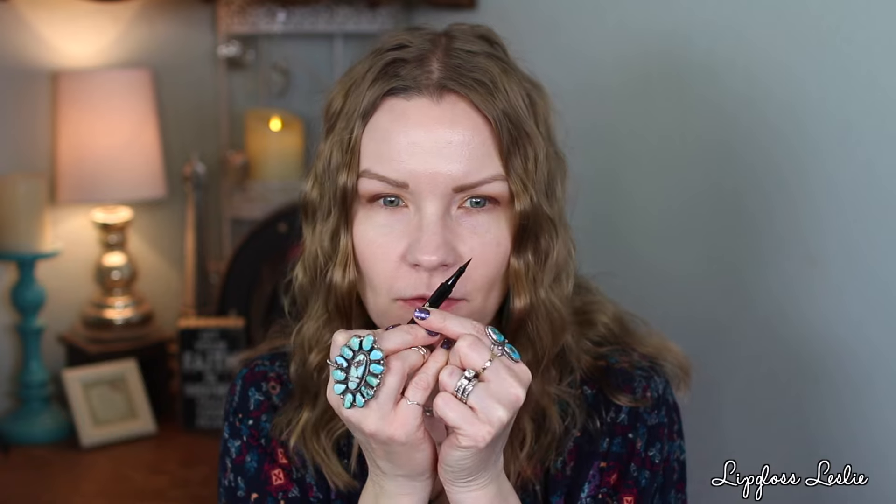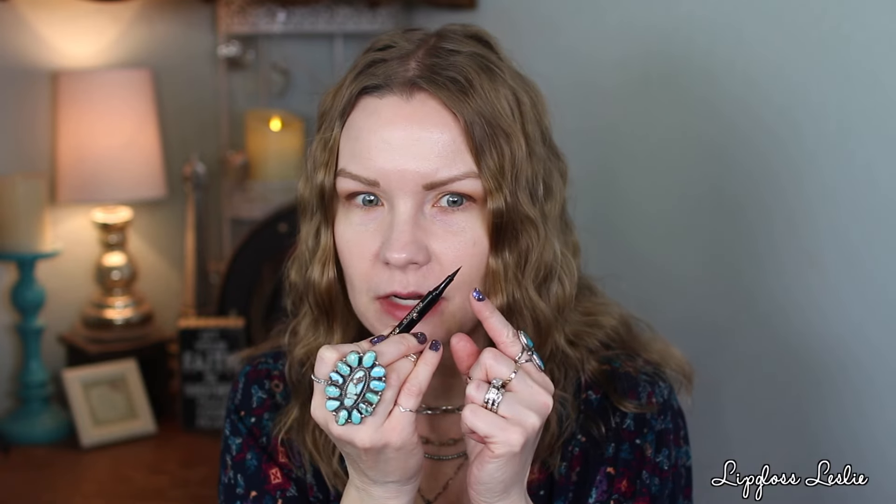I also got the Essence Eyeliner Pen Extra Long Lasting. I'll just swatch it for you. Oh, that seems very nice. I'll let that sit for a little bit and then kind of smudge on it and see what happens, because it says extra long lasting 24-hour lasting. It looks like it's kind of a bendier felt tip, but I like this kind of applicator.